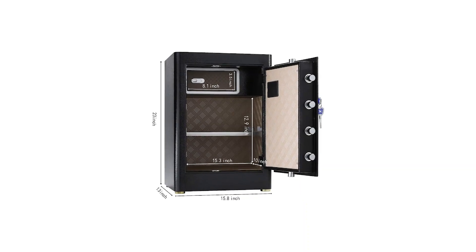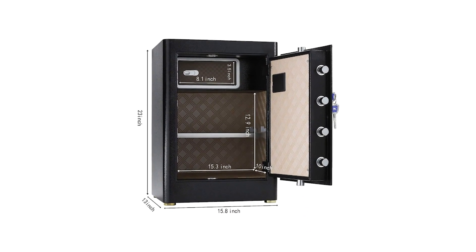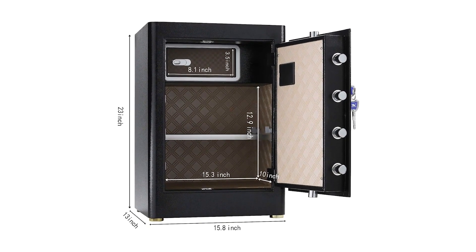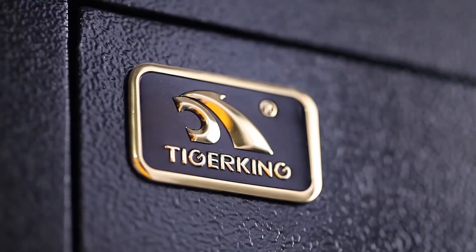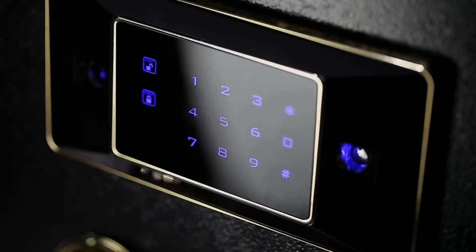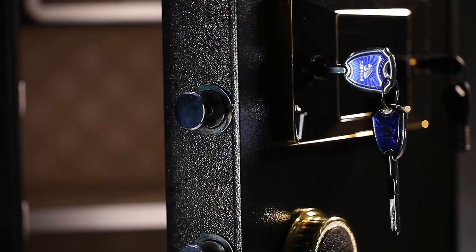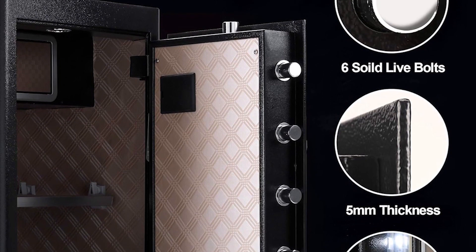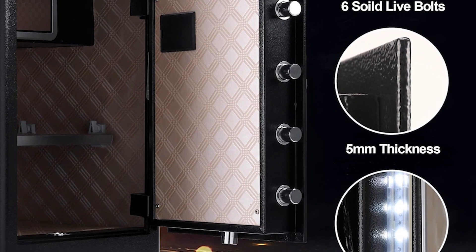Measuring 13 inches deep by 15.8 inches wide by 23 inches high, it is designed to be floor-mounted for added stability. Users appreciate the spacious interior and the advanced security features, although some have mentioned that it feels lighter than expected, making it essential to bolt it down. The LED light inside the safe has also been noted to stay on for only a short period, which could be improved. Despite these minor issues, the Tiger King Safe is highly regarded for its comprehensive security features and large storage capacity.